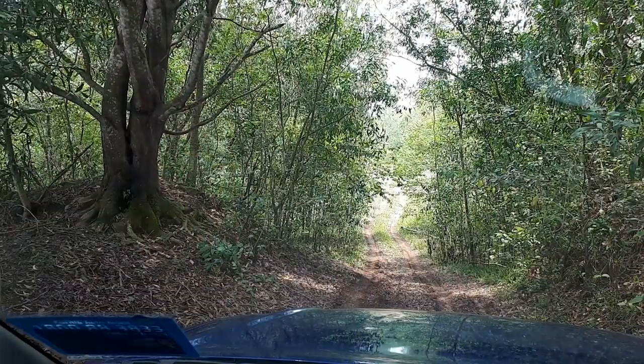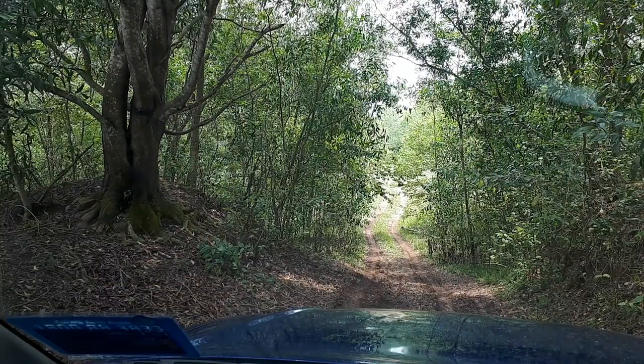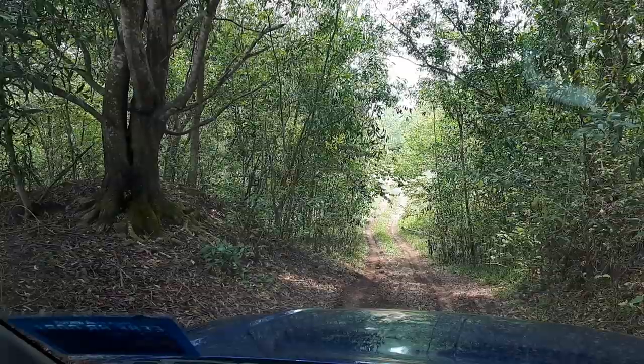If any of you are wondering whether a 1.9 could cut it for a truck, I can tell you now - yes it can. Anyway, foot on the brake, hit the hill descent control button.